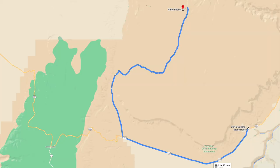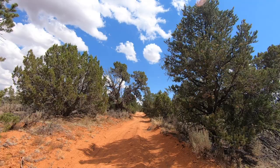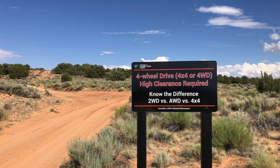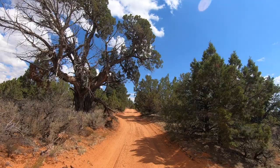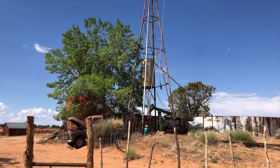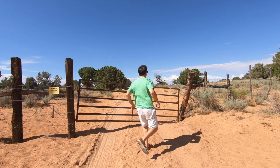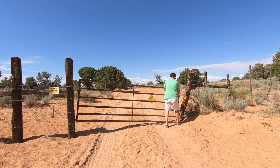Continuing down 89A, you'll want to turn right on House Rock Road, and this is where the four-wheel drive is required. From the Cliff Dwellers, it's about an hour and a half to White Pocket. You'll eventually come across an old farmhouse with a sign pointing to the left. You'll also run into a few livestock gates that you'll need to open — and be sure to close them as you continue on.